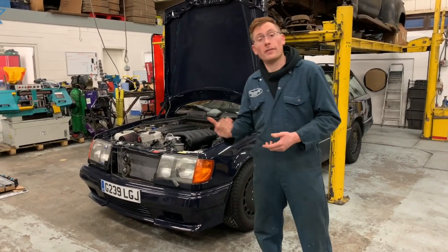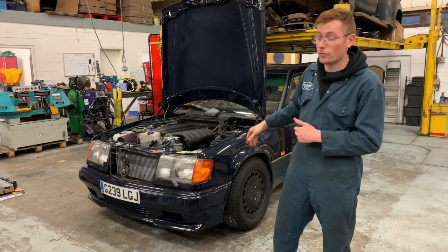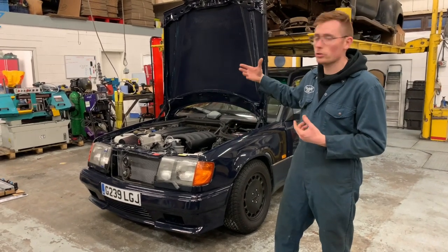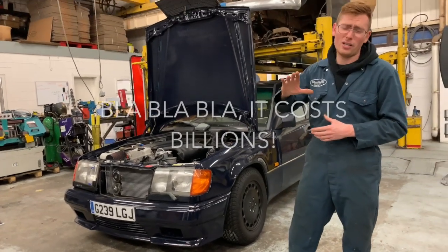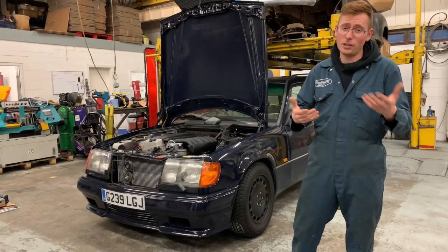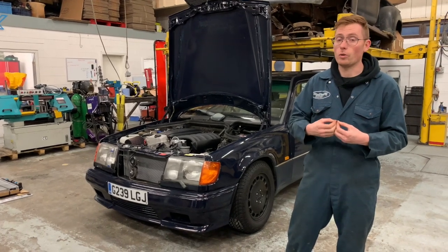If you were wondering what a build like this costs, considering the LSD, the custom gearbox conversion, the custom cooling package, the turbo kit — it's got a six-branch manifold and the billet bog on a turbo, TurboSmart wastegate — it's got a whole host of top of the range components. It isn't just cobbled together. We've used parts that are tried and tested and work well.